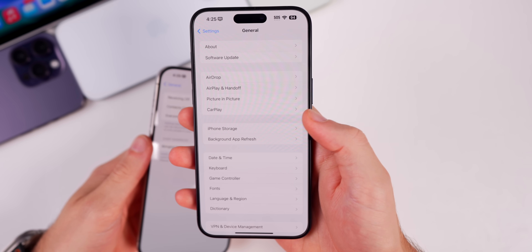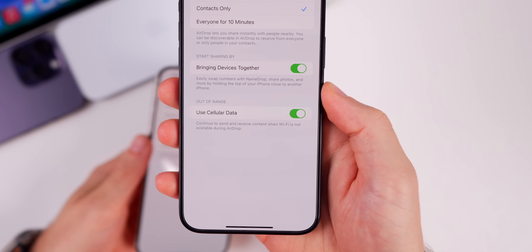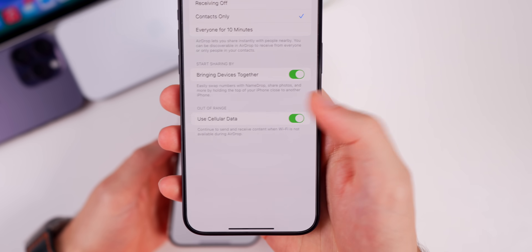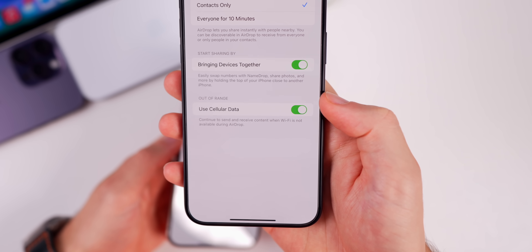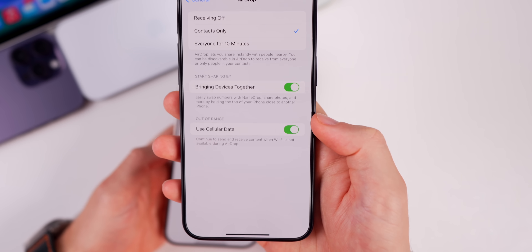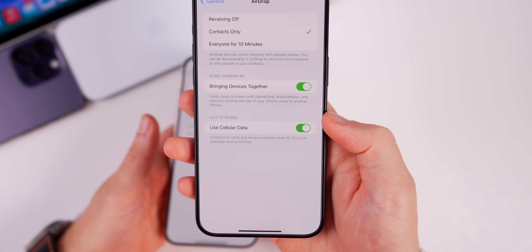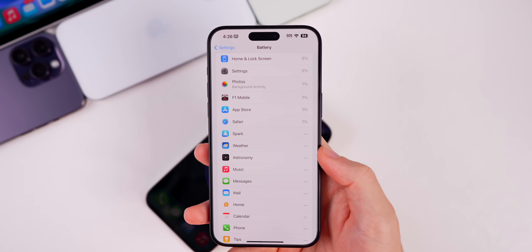iOS 17.1 also brings one of the most anticipated AirDrop features. In Settings > General > AirDrop, there's now a 'Use Cellular Data When Out of Range' option. It says it will continue to send and receive content when Wi-Fi is not available during AirDrop, so if you leave the house mid-transfer, it continues over a 5G cellular connection.